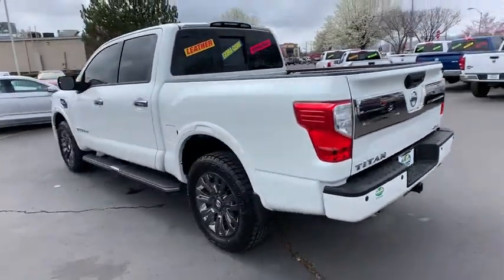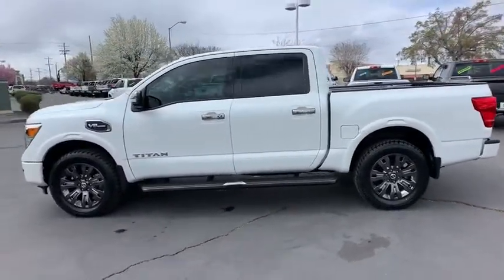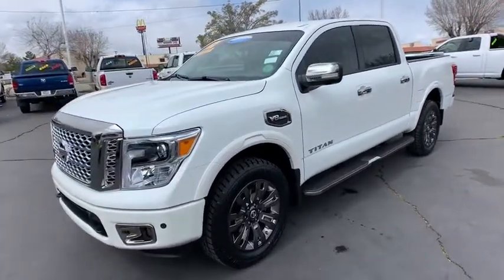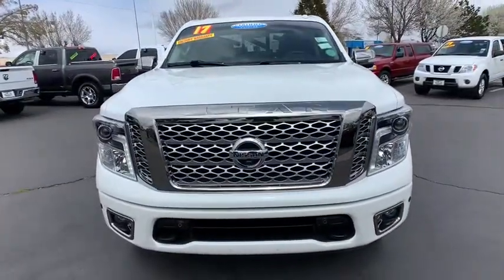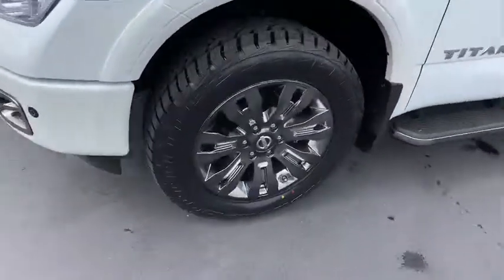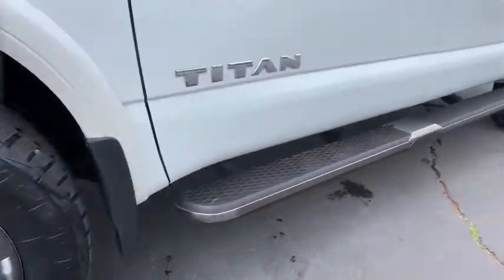This vehicle has less than 20,000 miles. Here are some of this vehicle's great options: traction control, stability control, navigation system, Bluetooth, automatic transmission, cruise control, power windows, compass, heated steering wheel, fog lamps, remote power door locks, trip computer, heated driver seat, airbags, leather seats, tachometer, heated passenger seat, head-up display, driver memory seats.